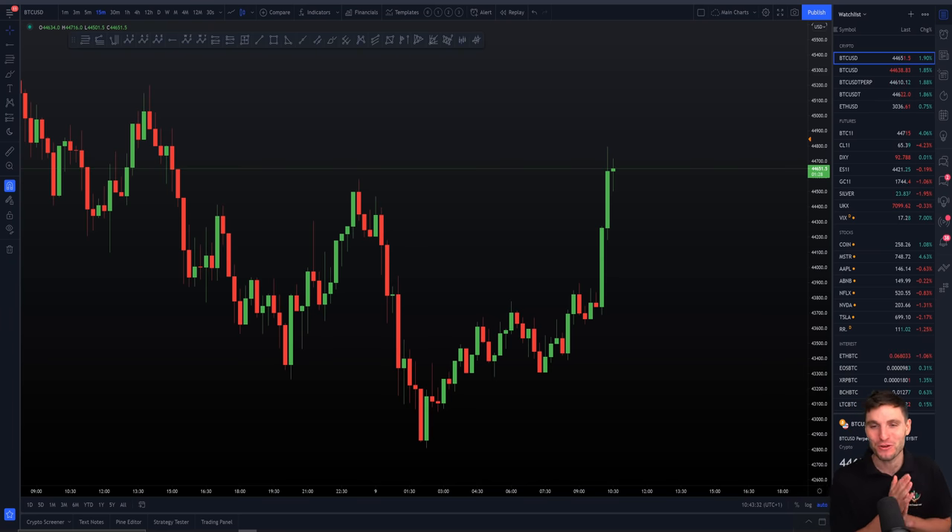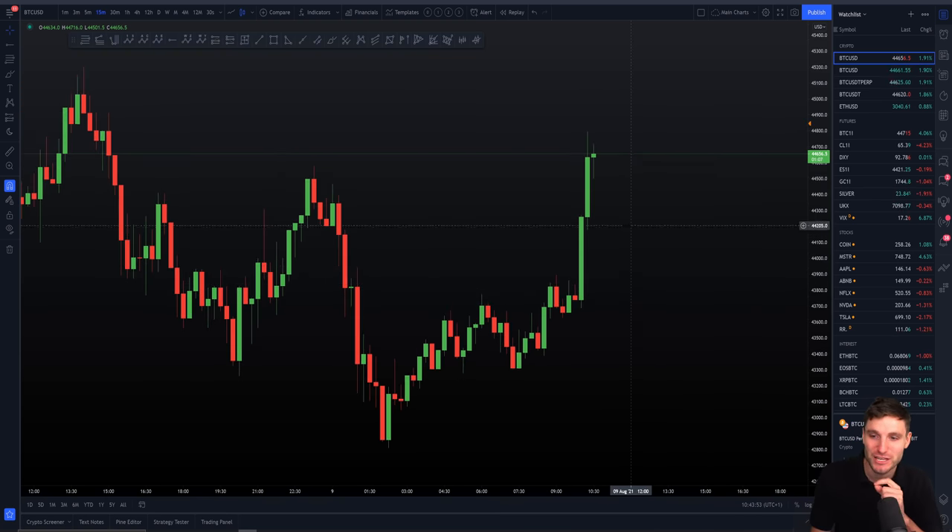We're obviously currently seeing a bit of a move to the upside here, which is very sweet in itself. I bring you these videos every day for educational reasons, and I truly believe if you just focus on what I'm saying here, there is just so much opportunity in this market. It's absolutely incredible. So let me educate you before we go into what is happening right now.